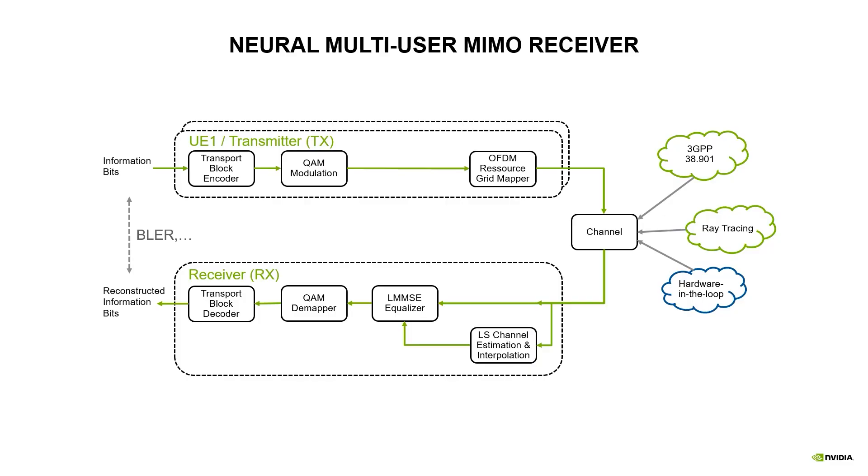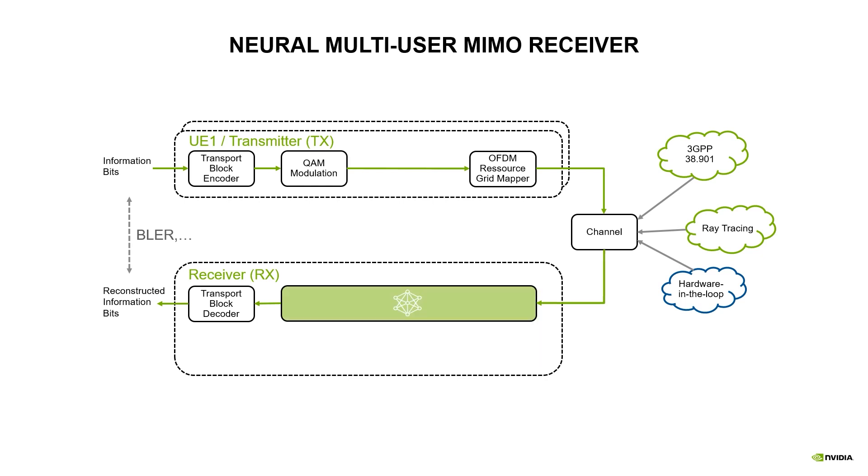Let's have a look at the classical system first, where the task is to reliably communicate between a transmitter and receiver over a noisy channel. In traditional signal processing we have the transport block encoding, modulation, and OFDM mapping, and at the receiver side we usually do the inverse operations of these encoding blocks. The core idea of a neural receiver is to replace the channel estimation, equalization, and demapping by a joint neural network that jointly learns to perform these tasks in a single signal processing step.